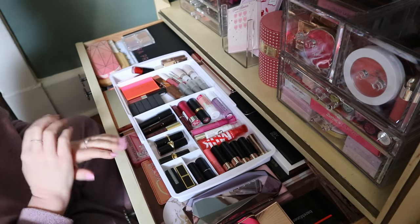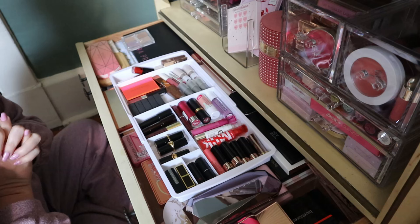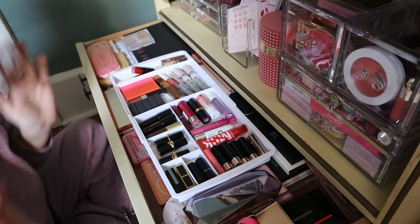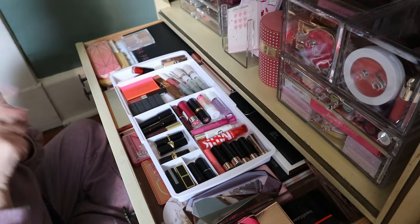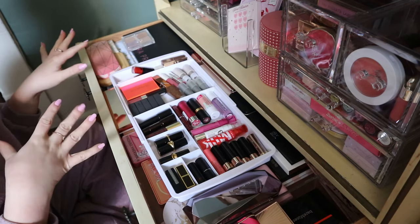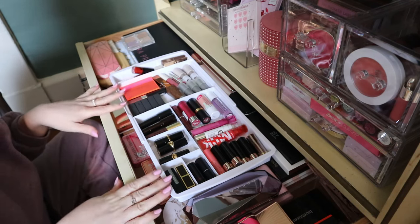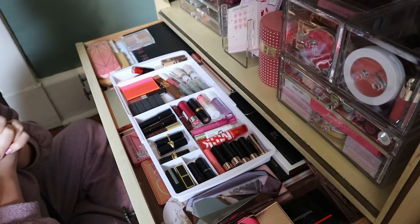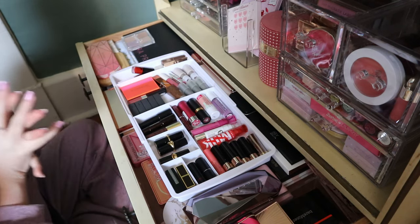Hey guys, welcome back to my channel. Like I was talking about in my organize-with-me and declutter my new makeup drawer video that I just posted, we're going to continue with the organizing of things. This is very unplanned, so I don't know if I'm going to declutter much today.